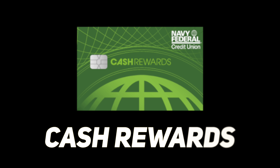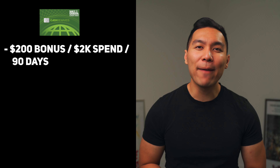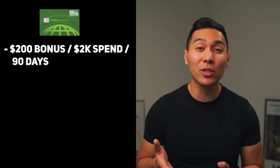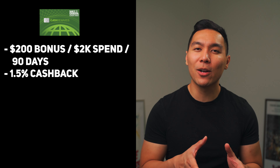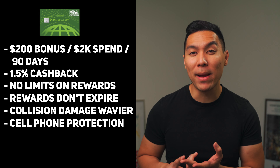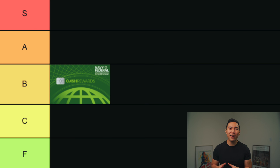The first credit card we'll go over is the Cash Rewards credit card. You can earn a $200 bonus cash back after you spend $2,000 within the first 90 days — a 10% return, which is pretty standard. The rewards system gives you 1.5% cash back on all purchases — straightforward, no points to worry about. Other features include no limits on rewards, rewards don't expire as long as the account remains open, collision damage waiver, and cell phone protection. I would consider this a forever card since it has no annual fees.